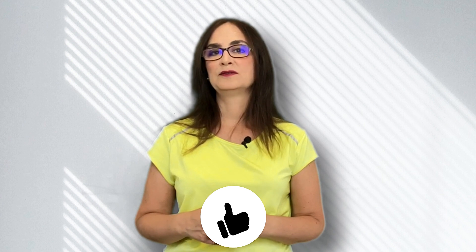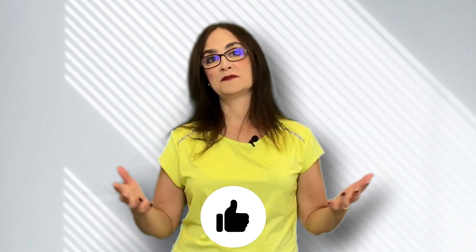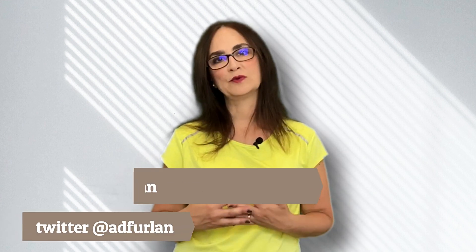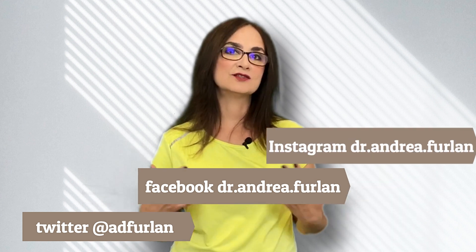If you like this video, don't forget to like it. Don't forget to turn on the notifications so you can be alerted when I put new videos on this channel, and don't forget to subscribe. I also tweet, and I have a Facebook page and an Instagram account — you can contact me there making suggestions and asking questions. Bye!